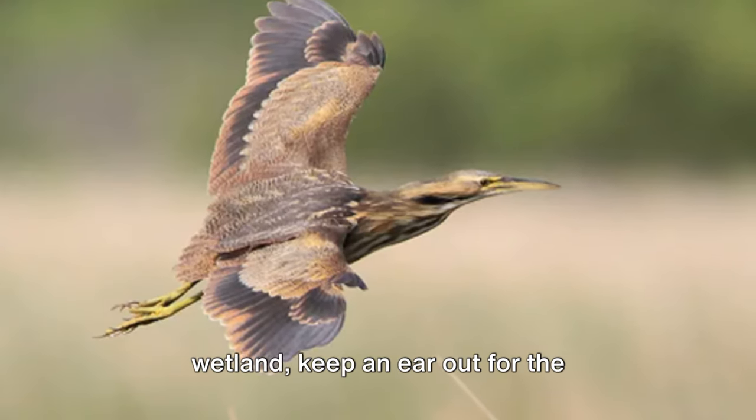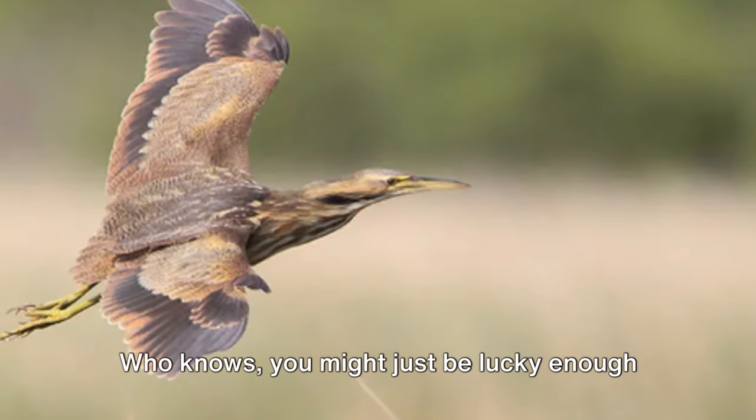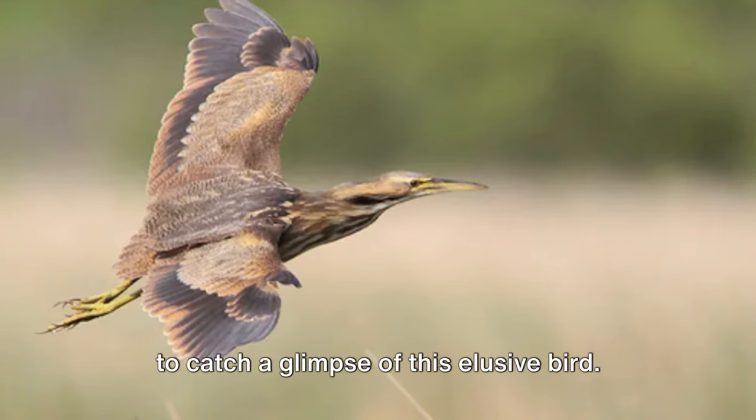So the next time you're near a marsh or wetland, keep an ear out for the distinctive call of the American bittern. Who knows, you might just be lucky enough to catch a glimpse of this elusive bird — the American bittern, a marvel indeed, constantly reminding us of the endless surprises nature holds.